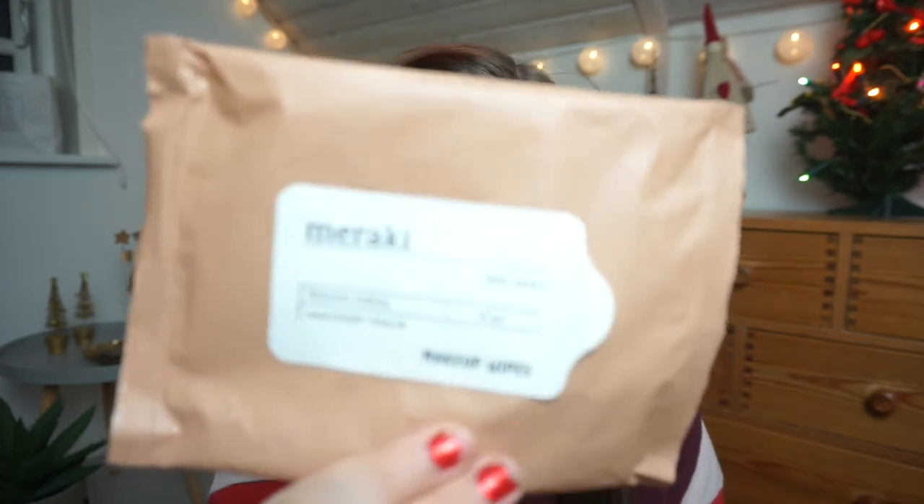The makeup wipes I used the past two months are the Meraki Aloe Vera Mega Wipes. They're really nice — soft and gentle on the skin and they do remove makeup — but I wouldn't buy them again because I don't like wipes. I have my face halos which I think are better and more sustainable.